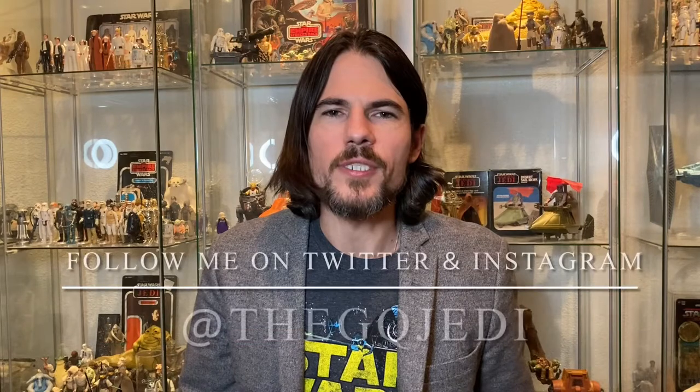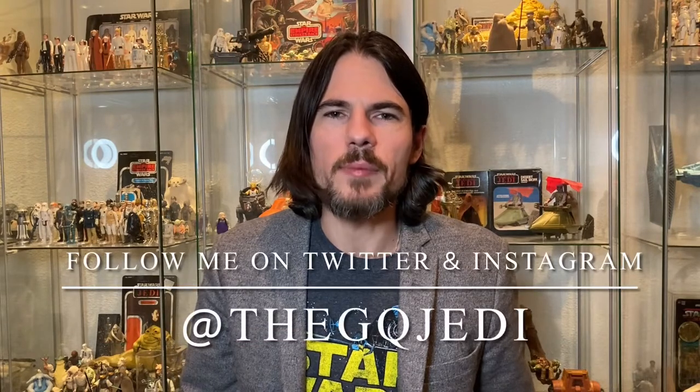Hi guys, welcome back to the channel. I'm the GQ Jedi. If you're not already subscribed, blast that subscribe button down below so you don't miss any valuable Star Wars content. I want to wish you all a Merry Christmas — hope everyone has a great holiday with your family. Today's video is going to be a tour of one of my curios. It has random Star Wars collectibles in it, so let's take a tour.